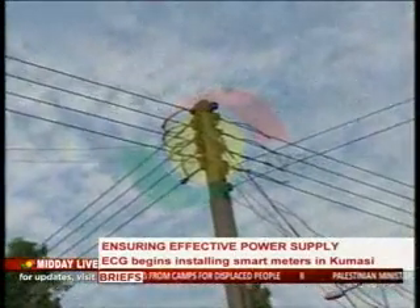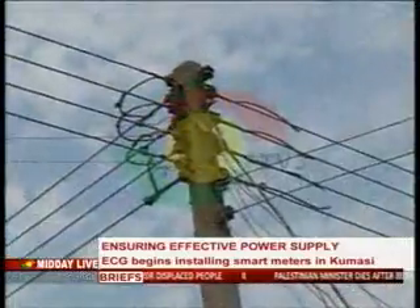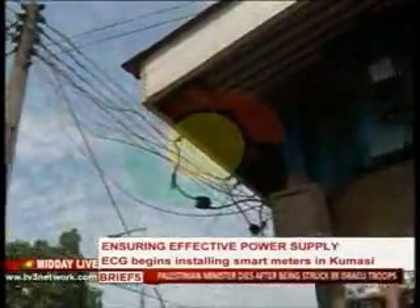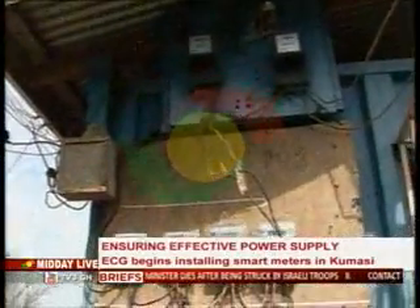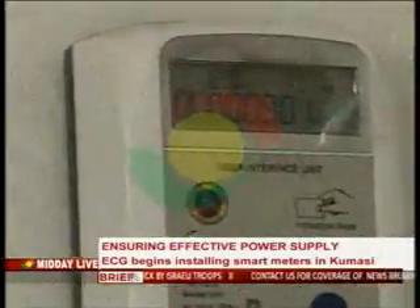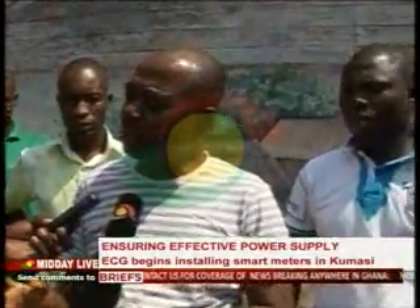The Ashanti Regional Public Relations Manager of the Electricity Company of Ghana, Erasmus Trebeidu, described the technology as unique in offering consumers comfort and choice in the purchase and consumption of power. It has two compartments: the main meter and the user interface unit.